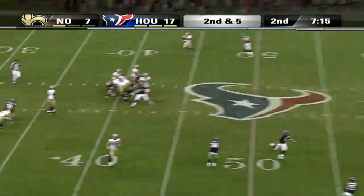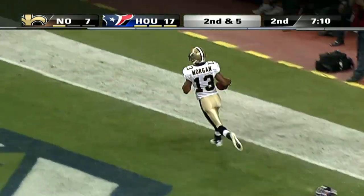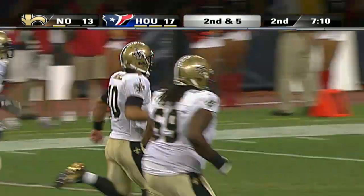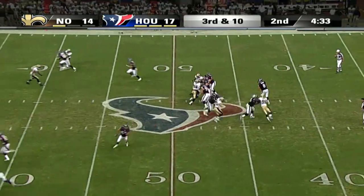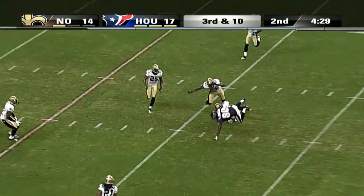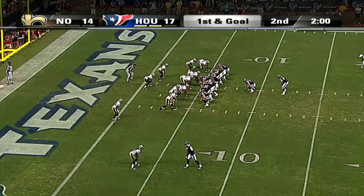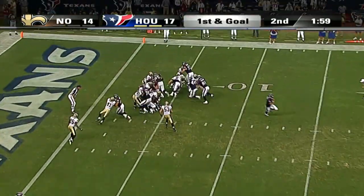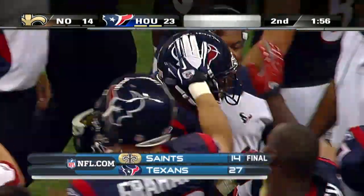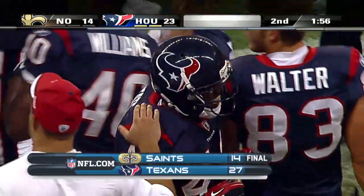Saints are down. Chase Daniels coming into the game, finds Joe Morgan — still against the ones of the Houston defense — for a 56-yard score. It's 17 to 14. But there's enough time left in this half for Matt Schaub to do more damage with Andre Johnson — a 21-yard gain over the middle. Schaub 12 of 16 for 163 yards, with 100 yards receiving for Johnson on just four catches. And Ben Tate, who had 95 yards rushing himself, gets it in the end zone. The Texans take a 24 to 14 lead.